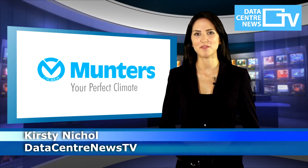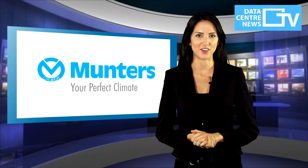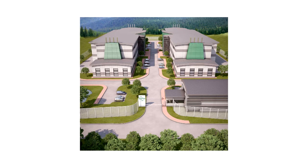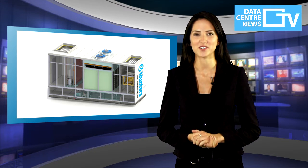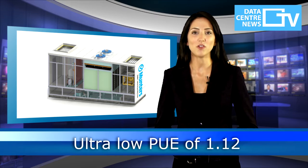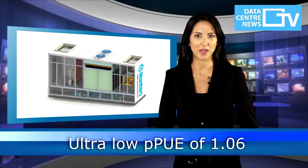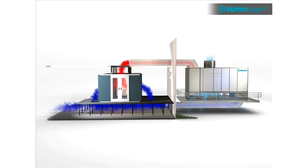Digiplex have selected Muntas to provide energy-efficient server room cooling at their new €60m data centre development at Fetsund, Oslo. With the help of Muntas Oasis IEC 200 indirect evaporative cooling technology, the result will be an ultra-low PUE of 1.12 or PPUE of 1.06. The Oasis technology employs natural free cooling,